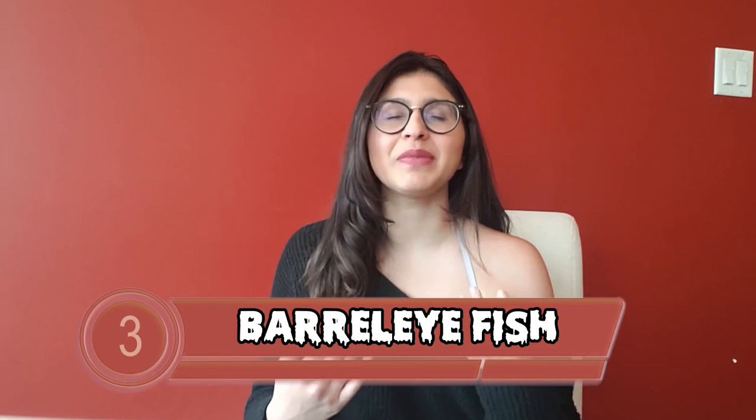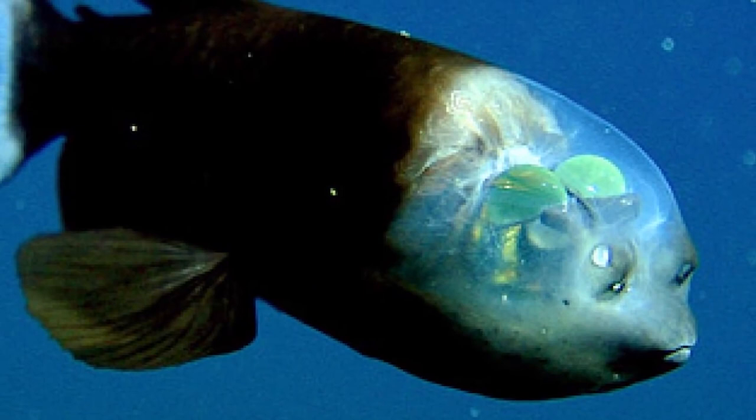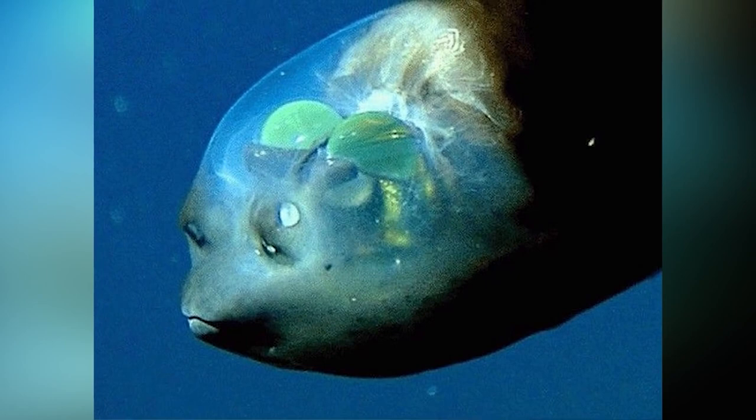Filling our number 3 slot is the Barrel Eye Fish. This fish has a transparent head and two barrel-shaped eyes that point upwards, allowing it to see the silhouette of all its prey. They can be found between 400 to 2,500 meters deep, and scientists theorize they have a transparent head so they can get a bit more light inside.